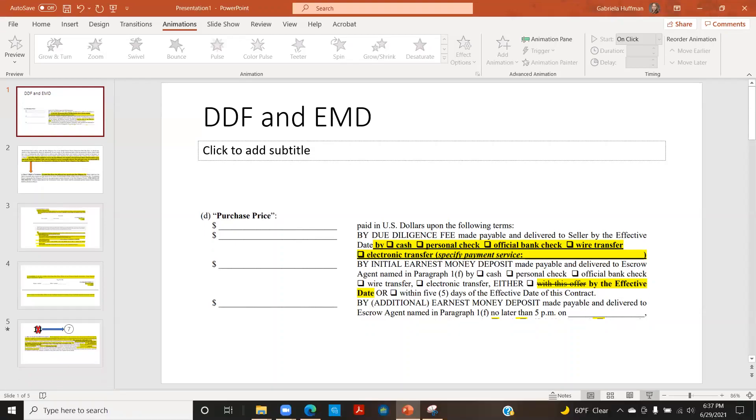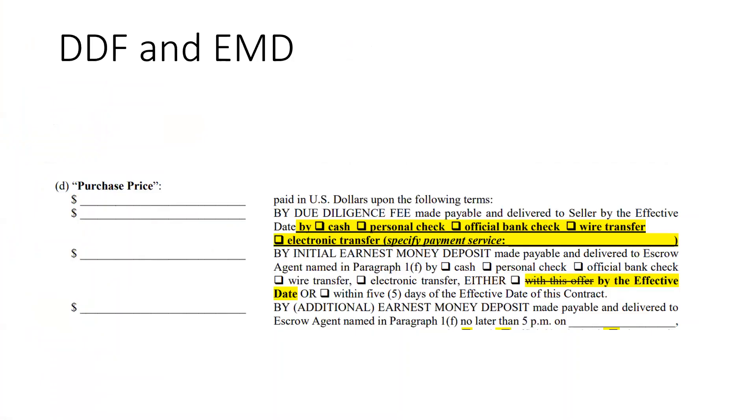I wanted to go over a few changes I've noticed on the standard 2-T sales contract. First is the earnest money and due diligence fee section. Notice that the due diligence fee now has a place where you can check method of payment — how that due diligence fee will be turned in. Also notice that the earnest money still has two opportunities to turn that in, but the first opportunity will be by the effective date of the sales contract, just like the due diligence fee. No longer is 'with this offer' an option. Or the earnest money can be turned in within five days of the effective date. Don't forget to check the appropriate boxes should your buyer decide to put down any deposit.